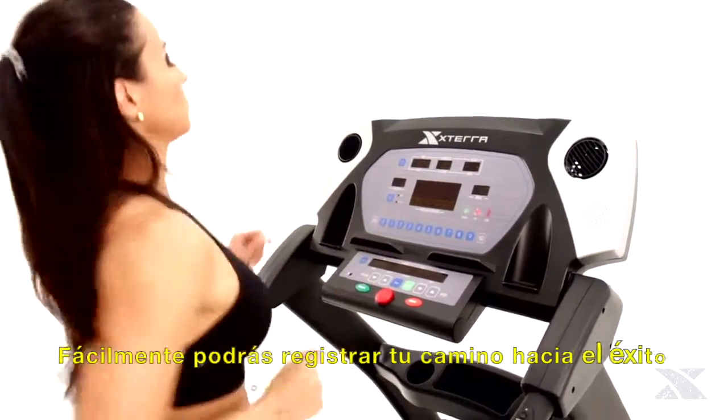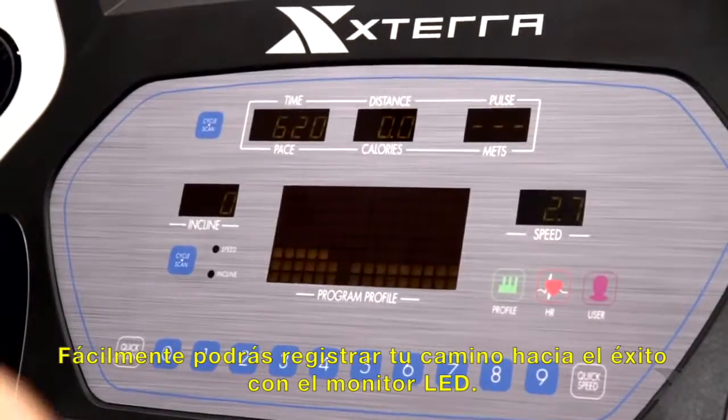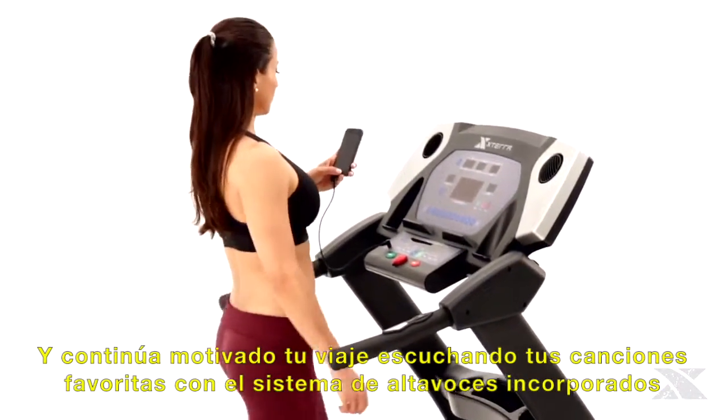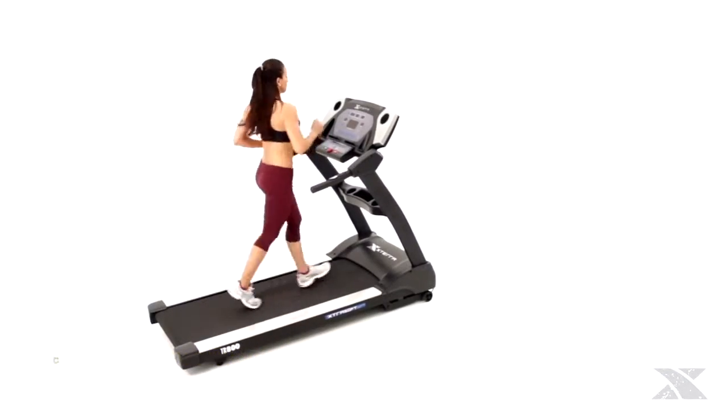You'll be able to easily monitor your trek toward success with the multiple LED readouts, and stay motivated along your journey by listening to your favorite tunes via the built-in speaker system.